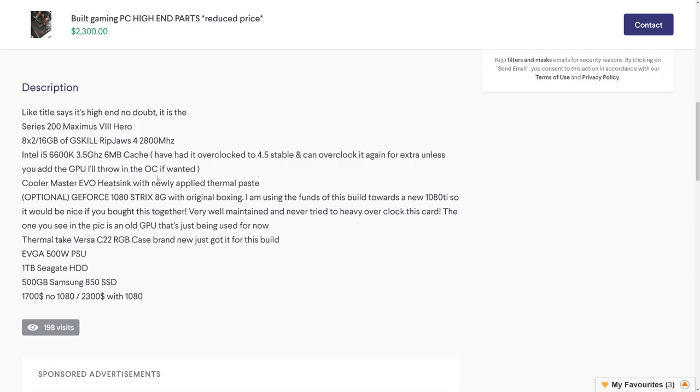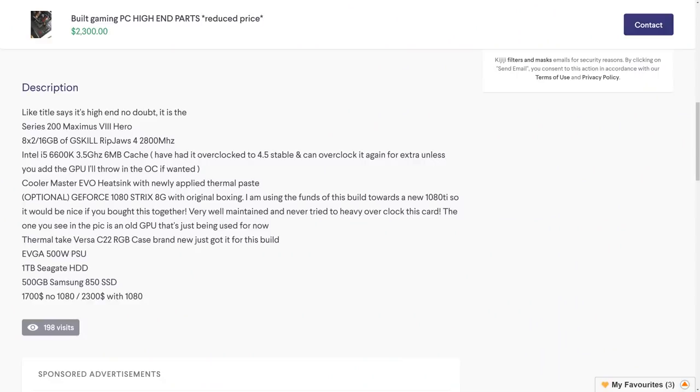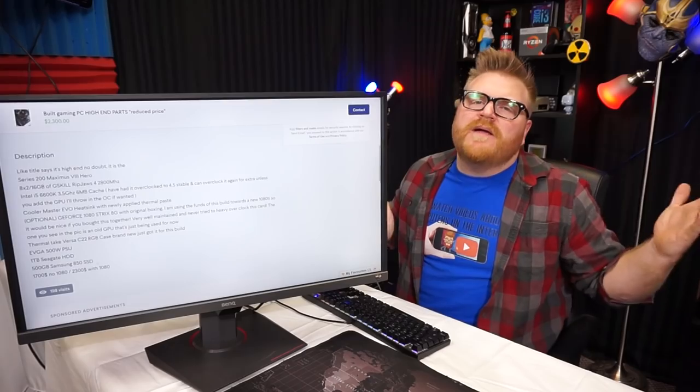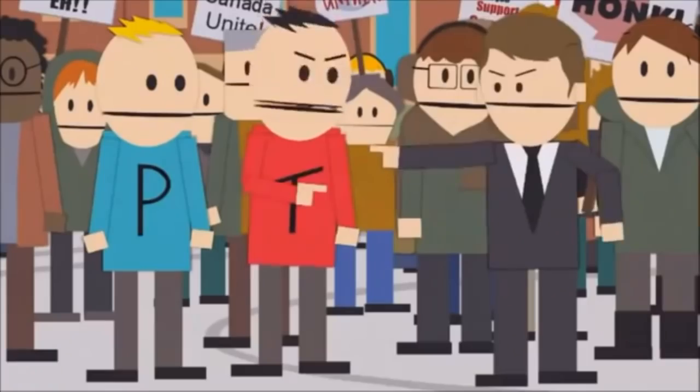For an expert like you, yes please, come do my overclock. Optional Cooler Master Hyper EVO, optional GeForce 1080 Strix — 'I'm using the funds to build towards the 1080 Ti so it'd be nice if you bought them together.' The price is $1,700 — without the 1080. You're dreaming buddy. Buddy bud — don't call me buddy. I'm not your buddy, friend.